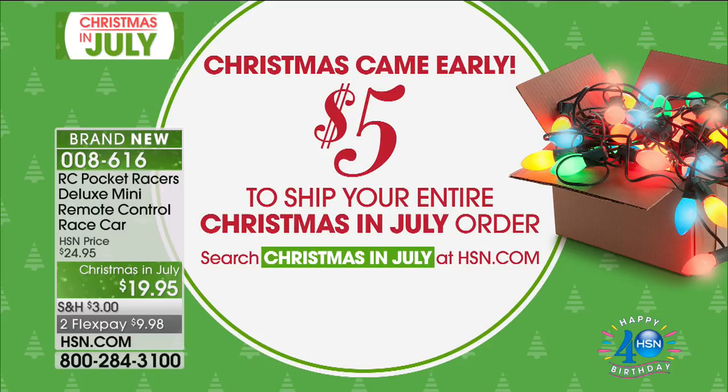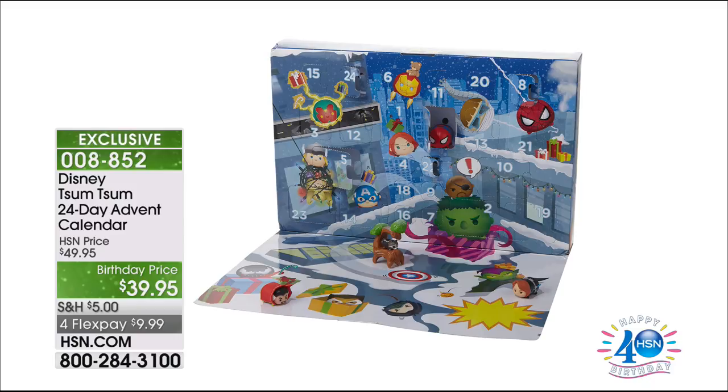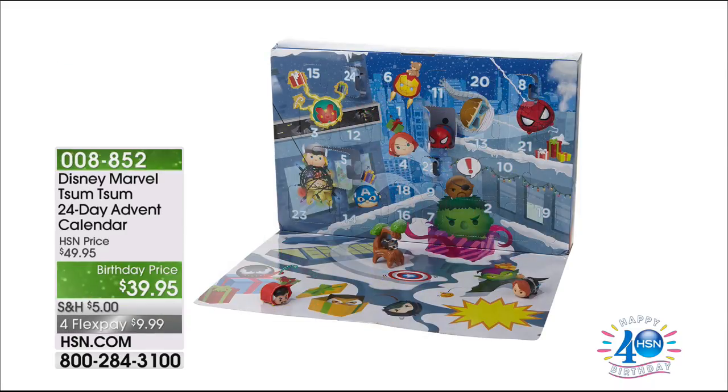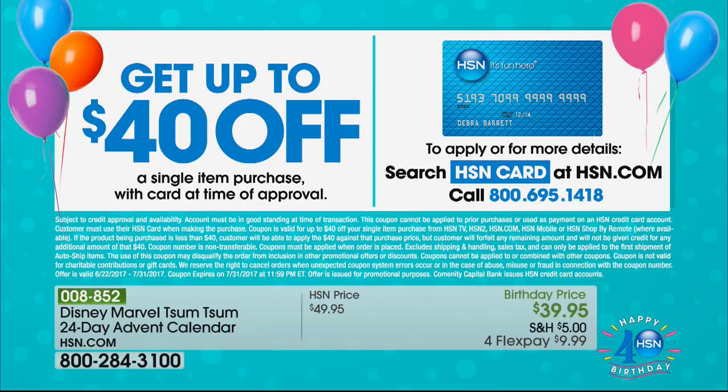We also want to introduce the Disney 24-day advent calendar — a $39.95 brilliant buy. If you want to count down the days to Christmas, this is going to be so cool and fantastic. And if you've seen anything throughout the day that you haven't yet purchased, I encourage you to go online at hsn.com because all the Christmas in July pricing is ending at midnight — we're about 45 minutes away. If you apply for the HSN credit card, you can take $40 off any single item purchase by calling 1-800-695-1418.